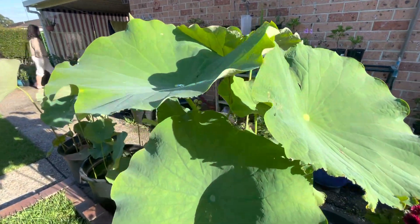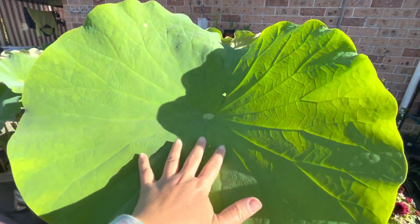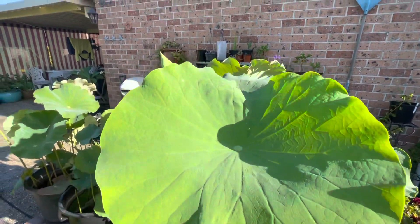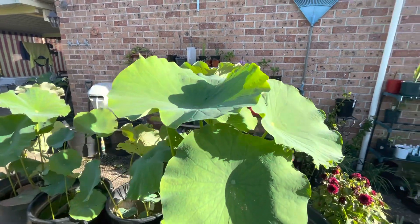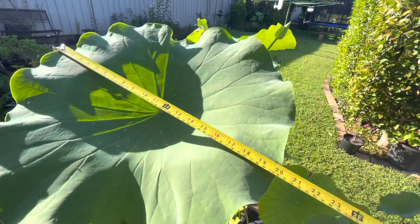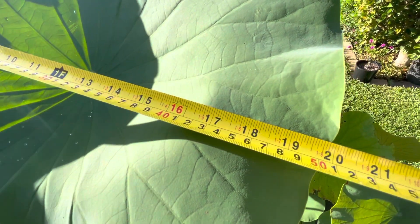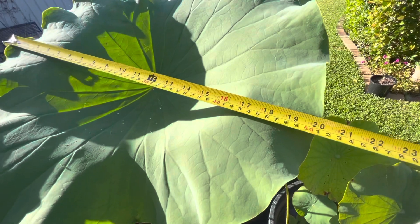This is the Alba Plena, the white double lotus. The plant itself is about 1.5 meters and the leaves are just absolutely big. But are they the biggest? Let's measure it — oh yes, it's 50 centimeters and I think we have a winner! Wow, I'm so happy.